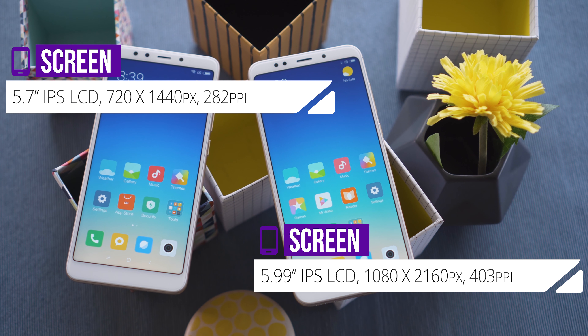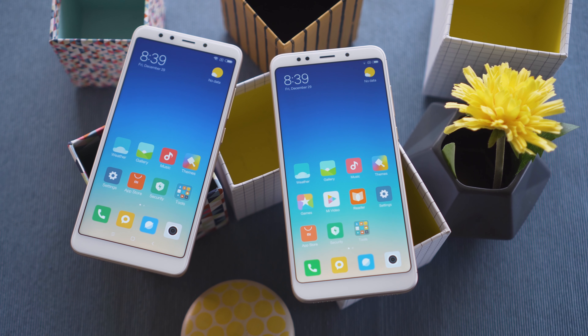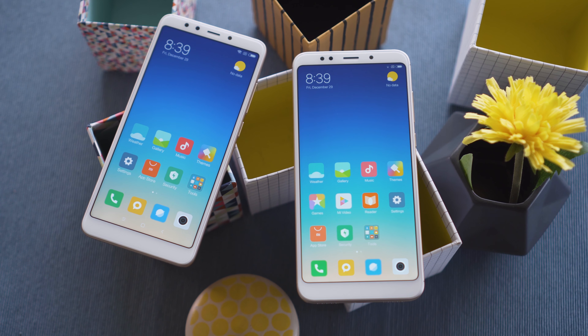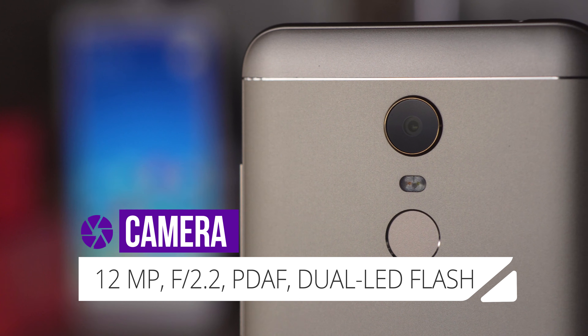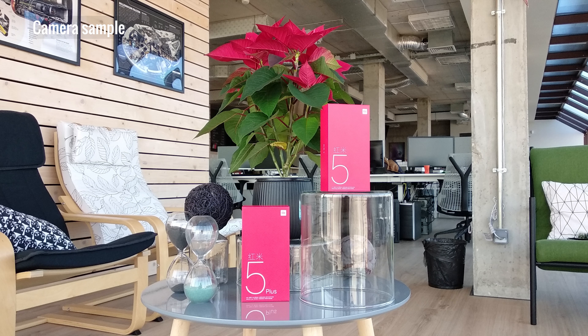The Redmi 5 Plus has a 5.99 inch IPS LCD display, while the Redmi 5's is smaller at 5.7 inches. Though both have a tall 18 by 9 aspect ratio, the smaller phone has a 720p resolution, while the Plus has a more pixel-dense 1080p.